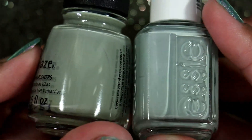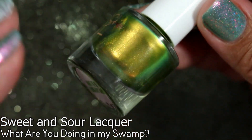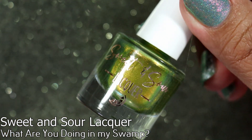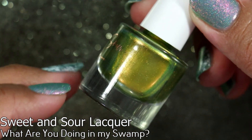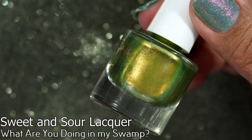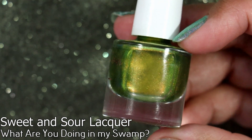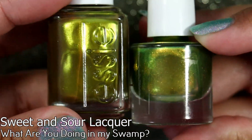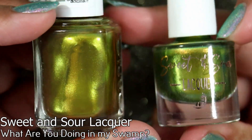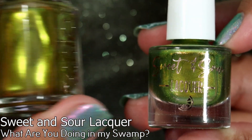I was lucky enough to put an ISO out for Sweet and Sour Lacquer's What Are You Doing in My Swamp. While I didn't get the giant bottle, I did get this little mini five-milliliter decant from a fellow polish lover in the Facebook group, and I really appreciate it. I haven't worn this one yet — I'm gonna wear it, and if I love it and can get a full-size bottle later, I'll probably purchase one. But I feel like this is just enough for me to curb that craving. I have it, I can use it, and be happy and content.